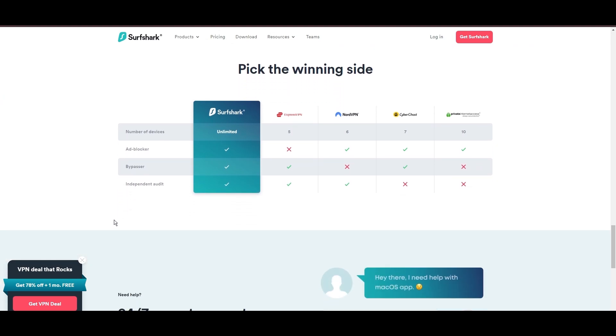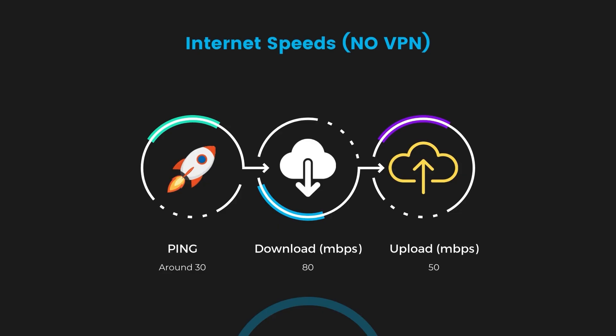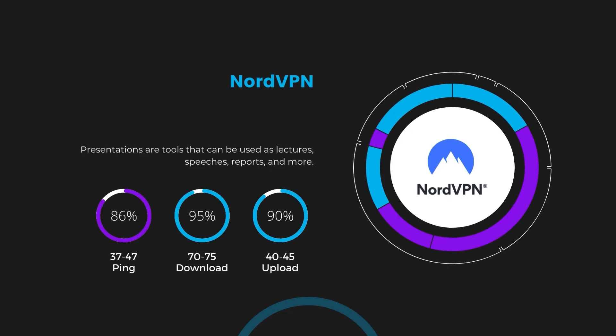If you're still deciding which VPN is the best fit for Indonesia, let's delve into some tests we conducted to compare their performance. First, we have NordVPN. With NordVPN enabled, our ping increased to between 37 and 45 milliseconds. Despite the slight latency uptick, NordVPN maintains commendable download and upload speeds, registering at 70 to 75 megabits per second and 40 to 45 megabits per second respectively. This efficiency is attributed to NordVPN's NordLynx protocol, ensuring residents of Indonesia can enjoy rapid online activities and streaming with minimal interruption.